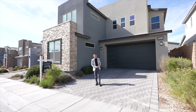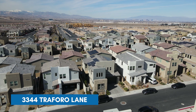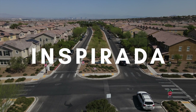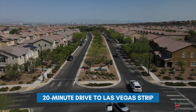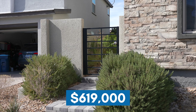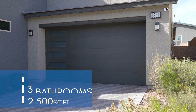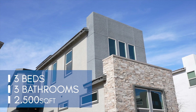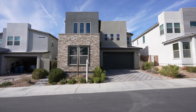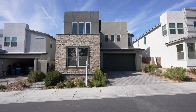Welcome to 3344 Traforo Lane here in Henderson. We are in a master plan community called Inspirata, one of the top neighborhoods in Henderson, just south of the Las Vegas Strip. What we're gonna tour is a $619,000 asking price, three beds, three baths, just under 2,500 square feet. This is a Tri-Point model Arden — a pretty modern home with lots of upgrades.